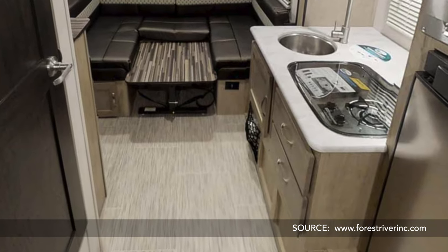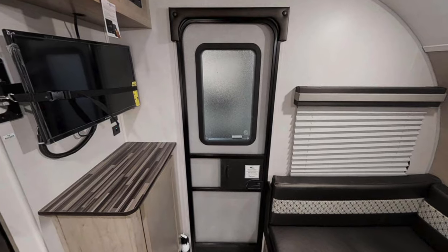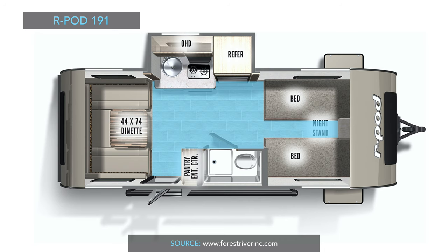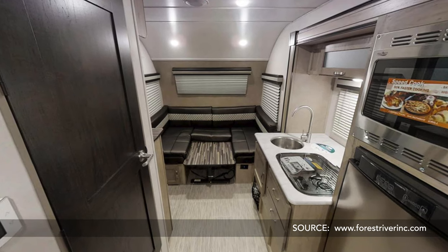Fifth, it has a three-way Dometic refrigerator versus the two-way in the NoBo, so besides using propane and shore power, you can run the fridge in the 191 on battery as well. Sixth, it has a window in the door, making a total of eight windows in the R-Pod 191 versus seven in the NoBo 16.2. Seventh, it has more interior space, allowing better access with the slide closed — especially important at rest stops. Eighth, it also has a larger dinette at 74 by 44 inches versus the NoBo's 74 by 41 inches. And ninth, the dinette is in the back of the trailer for potentially better views.